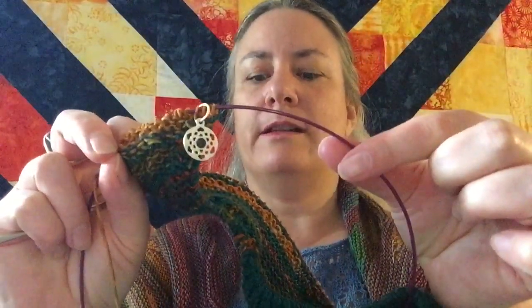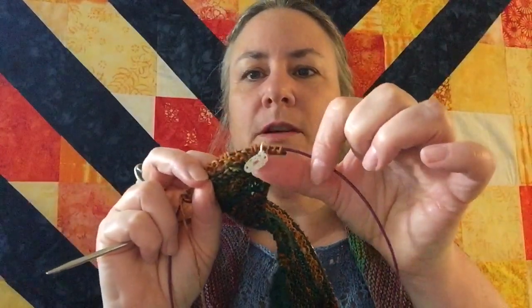You can see my little stitch marker there. I got a set of these for Christmas — they're chakra stitch markers, from the Bee's Knees. It came in a little kit with two stitch markers for every chakra. They're quite pretty and fun to use. It's nice to have stitch markers.